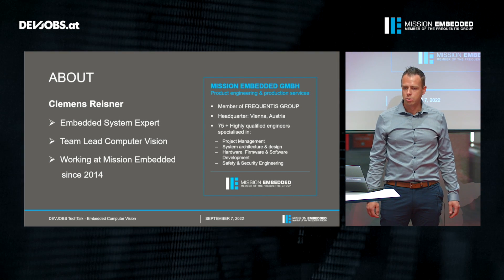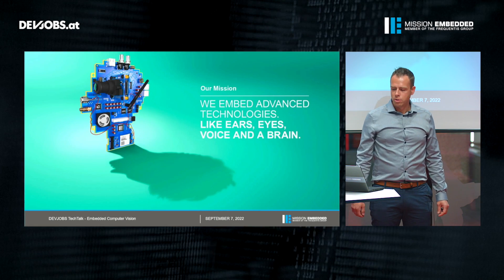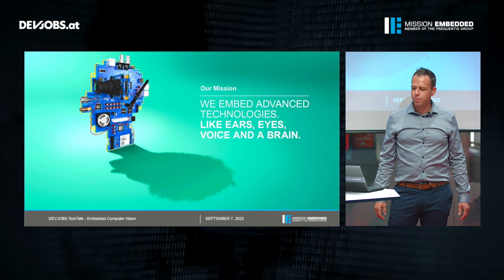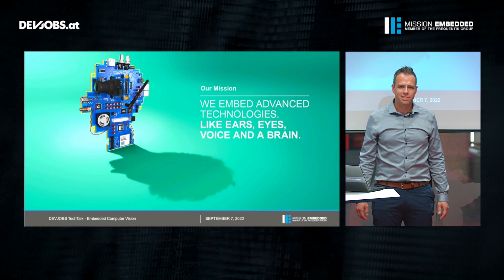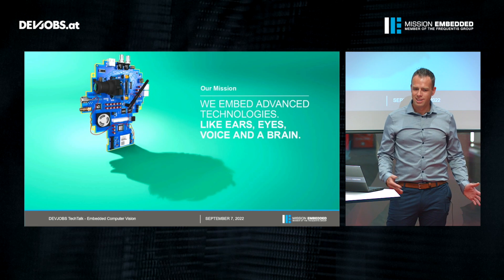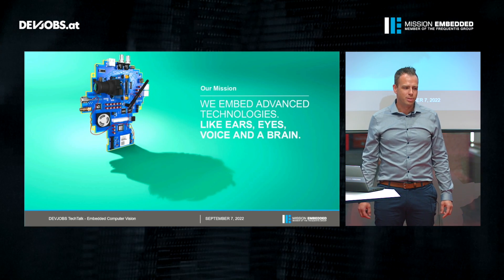We support our customers during production and during the life cycle. I want to conclude the company presentation with our mission statement: we embed advanced technologies like ears, eyes, voice, and a brain especially into the products of our customers.